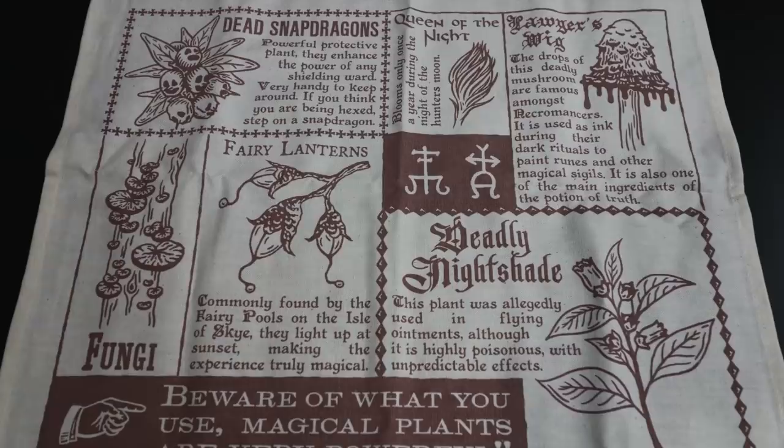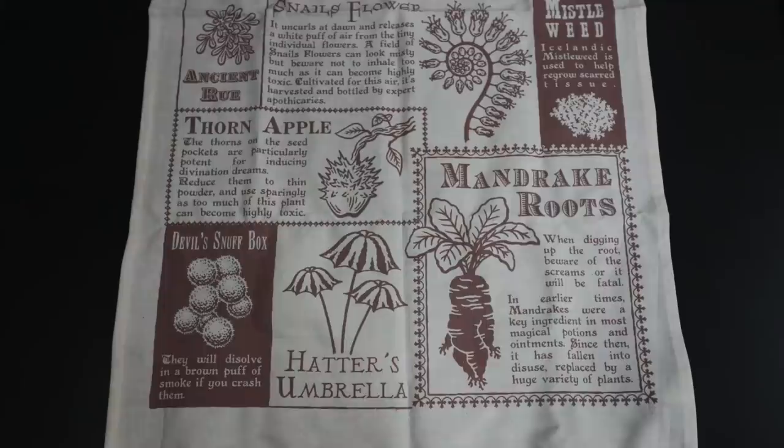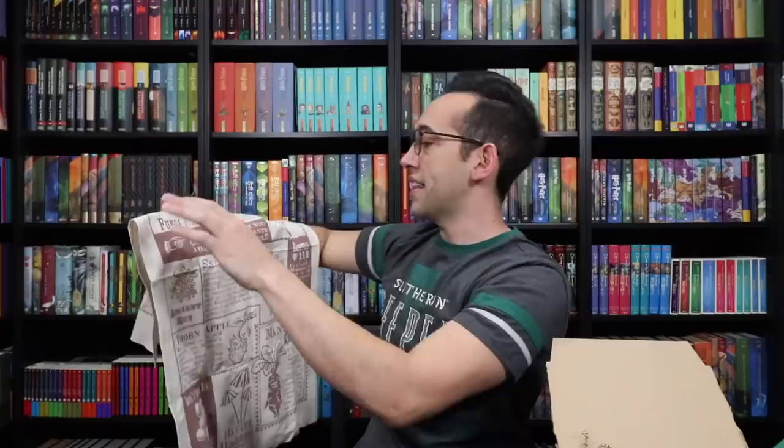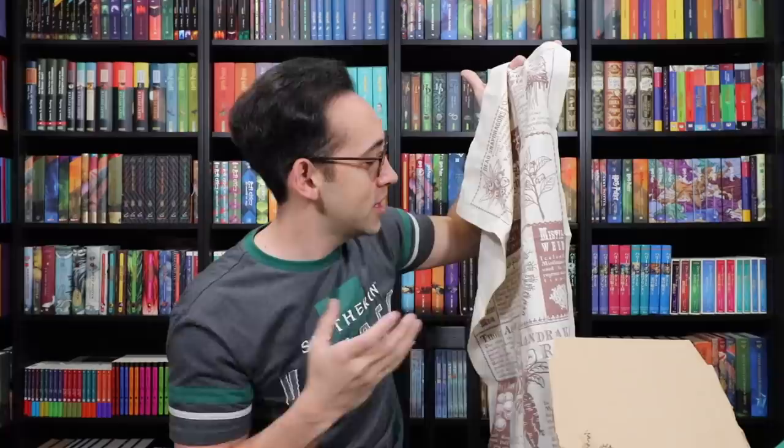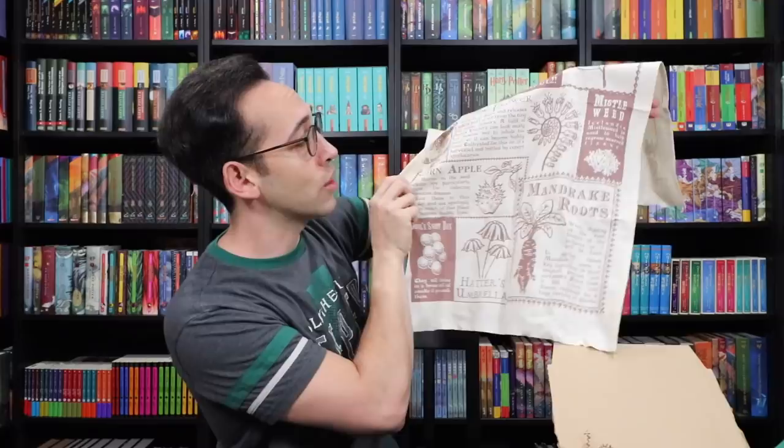We have something cloth — a tea towel with a herbology theme. It's a mixture of what looks like dangerous plants: dead snapdragons, deadly nightshade, snail's flowers, thorn apple, mandrake root, and a sign that says 'Beware of what you use — magical plants are very powerful.' This is like a herbology cheat sheet, telling you what each magical plant does. A ton of thought was put into this to create something that feels like it's part of the Wizarding World.